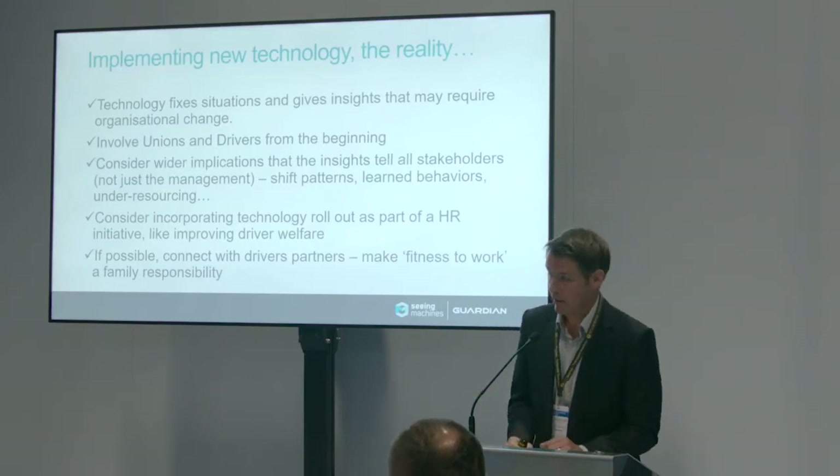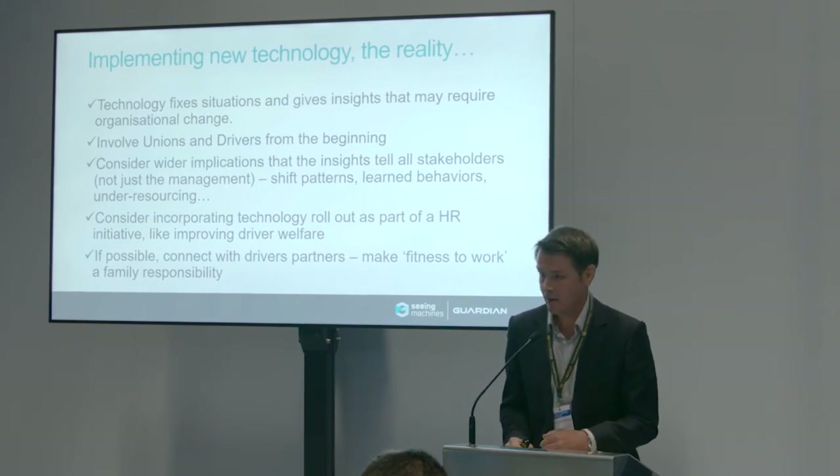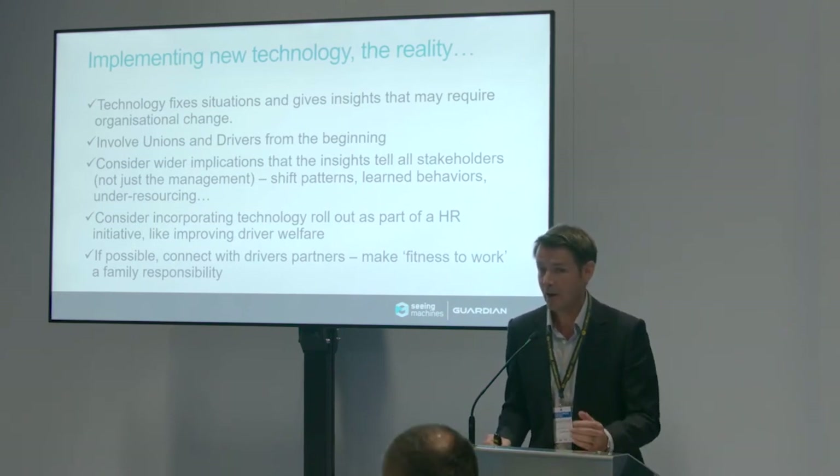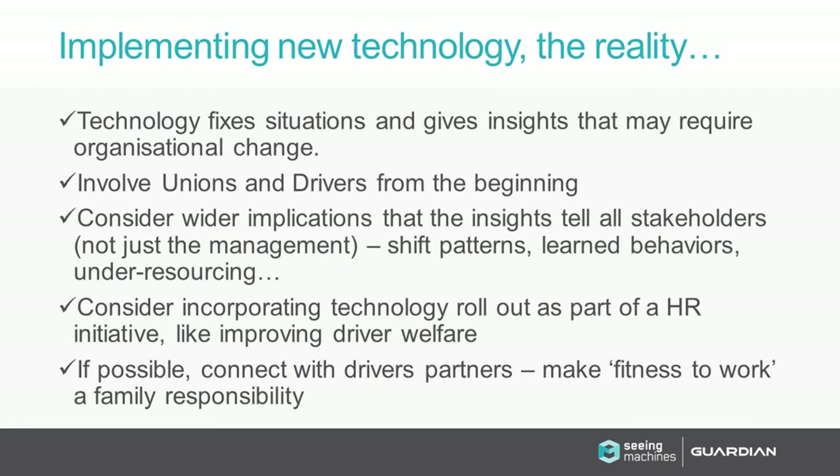The key learning for me is that technology gives you real insights into your driver fleet — things you never knew were there — but there comes a responsibility with that. It's like doing a health and safety check: if you find somewhere you're not compliant, you're duty-bound to do something about it. It's exactly the same once you get insights into the physical condition and driver behaviors in your fleet. Also, don't put this in just as a technology that fixes fatigue and distraction — put it in as a driver welfare scheme that involves all sorts of other things.